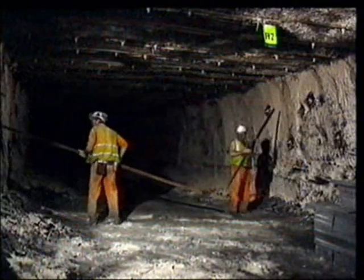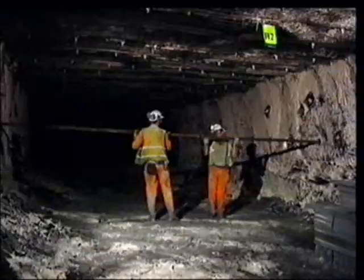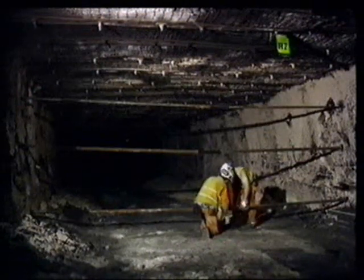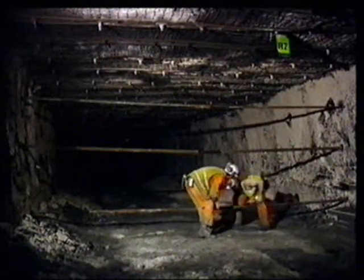Each rib angle, which is made up of two sections, can now be located into the pockets. Where the angles overlap, tape provided in the materials pack is used to hold them in position. When all three rib angles are in position and taped up, the pans can be assembled.